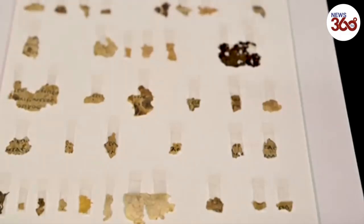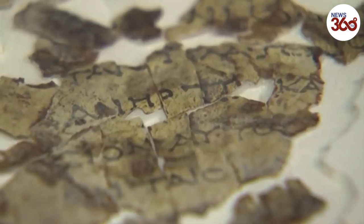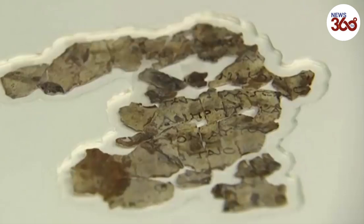What we found is new fragments of a scroll that we have known before, that had been discovered in the 1950s and early 1960s. But what we found is new parts of the puzzle of this rather large manuscript. The manuscript is a translation into Greek of the 12 minor prophets from the Bible.